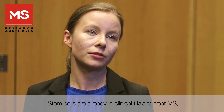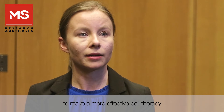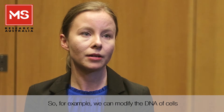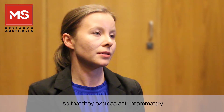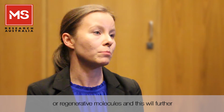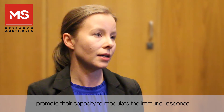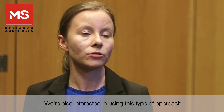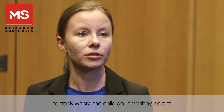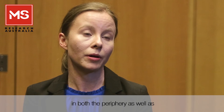Stem cells are already in clinical trials to treat MS; however, our approach is to modify the DNA of stem cells to make a more effective cell therapy. For example, we can modify the DNA of cells so that they express anti-inflammatory or regenerative molecules, further promoting their capacity to modulate the immune response and enhance repair within the central nervous system. We're also interested in using this approach to track where the cells go, how they persist, and what cell types they interact with in both the periphery and the central nervous system.